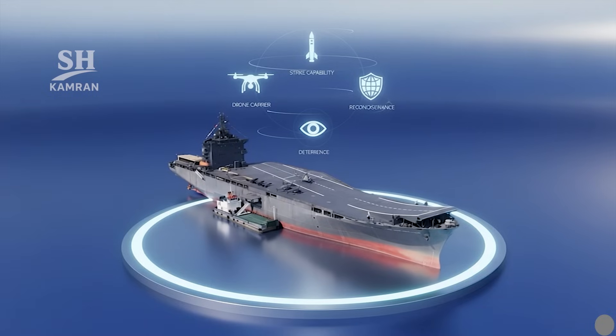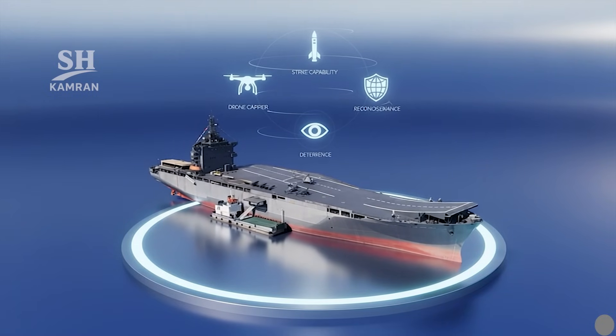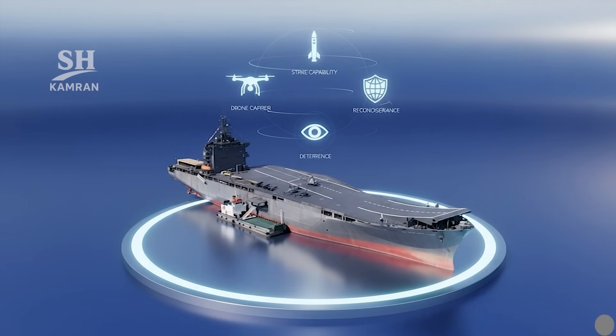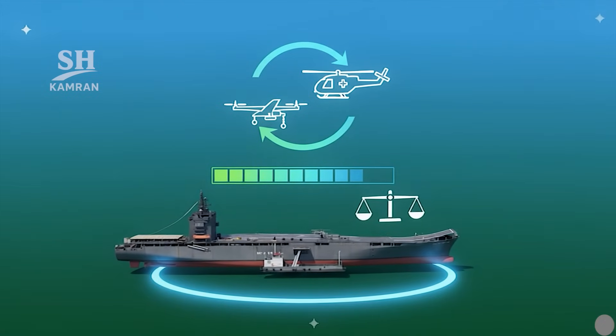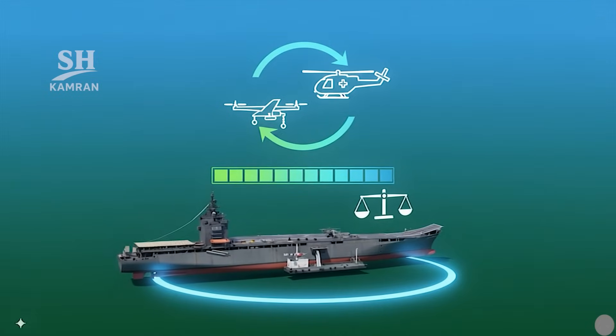In summary, Shahid Bagheri is a mobile base for drones and missiles. Its goal is stronger reconnaissance, deterrence, and regional presence. It combines drones and helicopters for both military and rescue missions, and gradual improvements and cautious use will raise operational effectiveness.